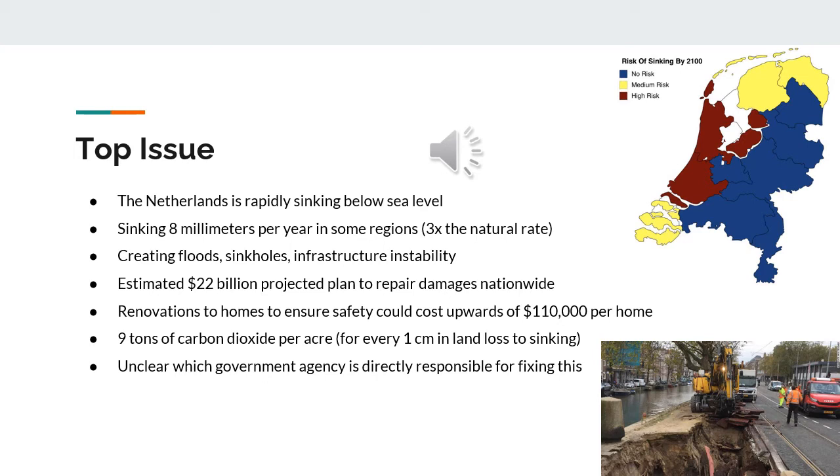In regard to housing, a recent report showed that renovations to homes, including new foundations, can cost upwards of $110,000 per home, so many homeowners are beginning to worry about upcoming expenses. Not only is the sinking causing severe damage to infrastructure, but it is also causing severe environmental damage. A drop in just one centimeter of peat soil, a type of organic soil typically used for farming, can result in nine tons of carbon dioxide emission per acre. There is currently no clear guidance from the government on this issue, and no government agency in the Netherlands has taken responsibility in helping combat it. Some believe that the Ministry of Agriculture, Nature, and Food Quality should take the initiative to help slow down this problem.